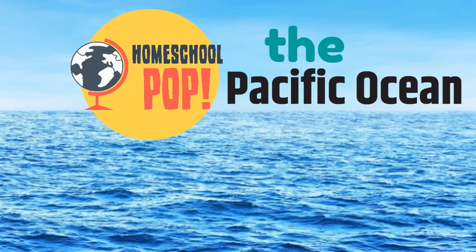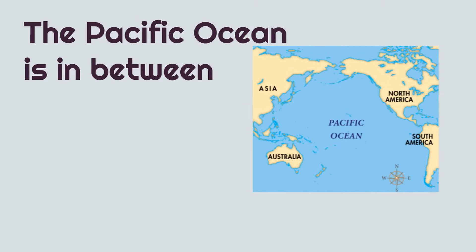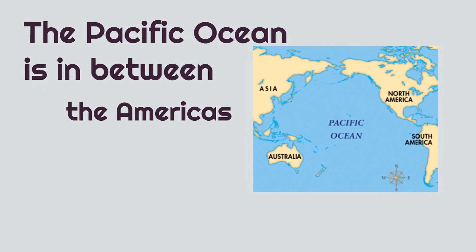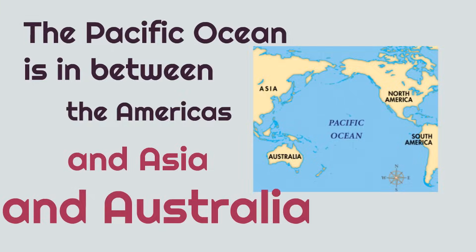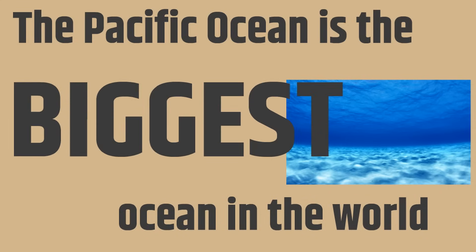Now, let's learn about the Pacific Ocean. The Pacific Ocean is in between the Americas, and Asia, and Australia. And the Pacific Ocean is the biggest ocean in the world — it's not even close. It's the biggest ocean of all. The Pacific Ocean is huge.